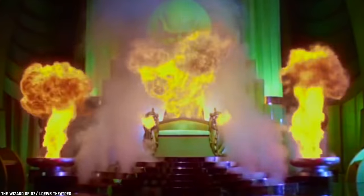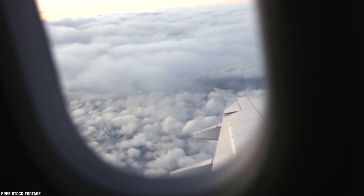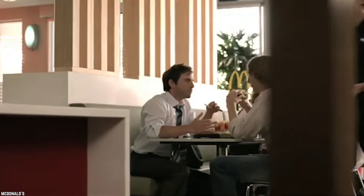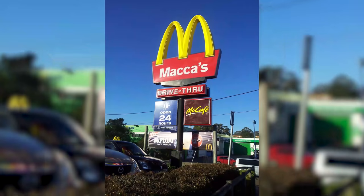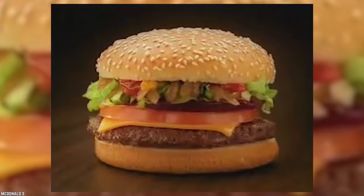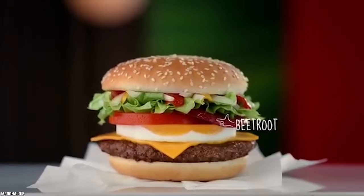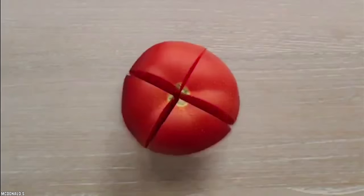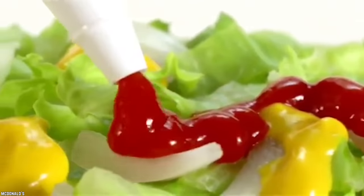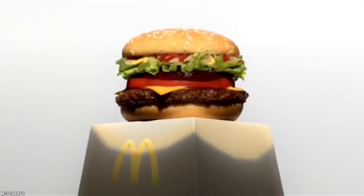Australia – McOz. Fasten your seatbelts because our McPlane is about to land on the last burger of this Top 10. We are preparing for landing in the Land Down Under where they refer to McDonald's as Macca's. The McOz burger has a 100% Aussie beef patty and falls somewhere between a quarter pounder and a double quarter pounder. It has a four ounce beef patty, griddled egg, beetroot, and the standard burger toppings of tomato, lettuce, onion, cheese, and ketchup on a toasted sesame bun. This burger is also known as the Kiwi Burger in New Zealand — the same burger, just a different country.